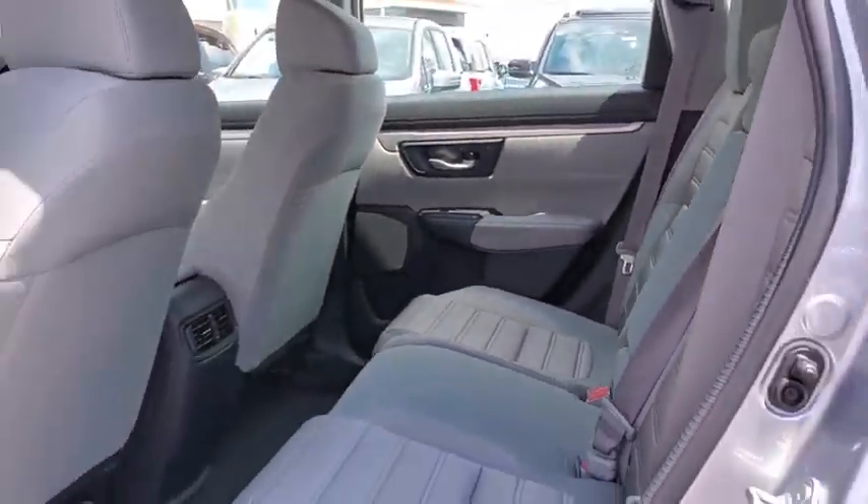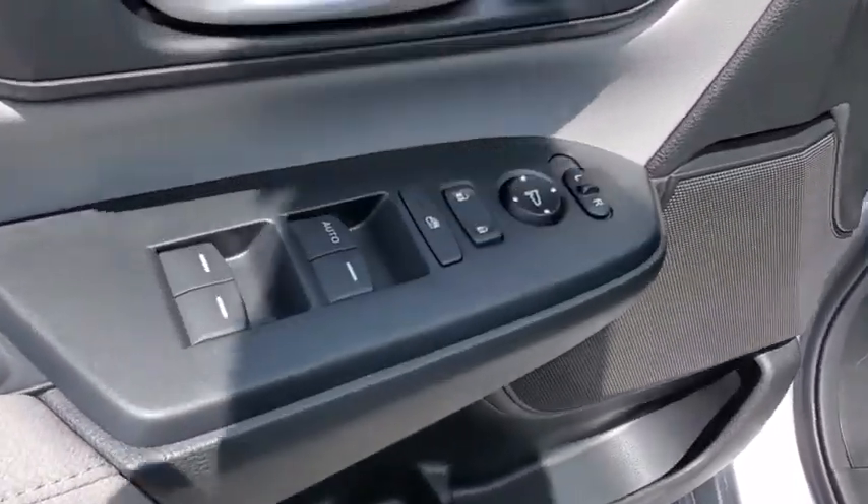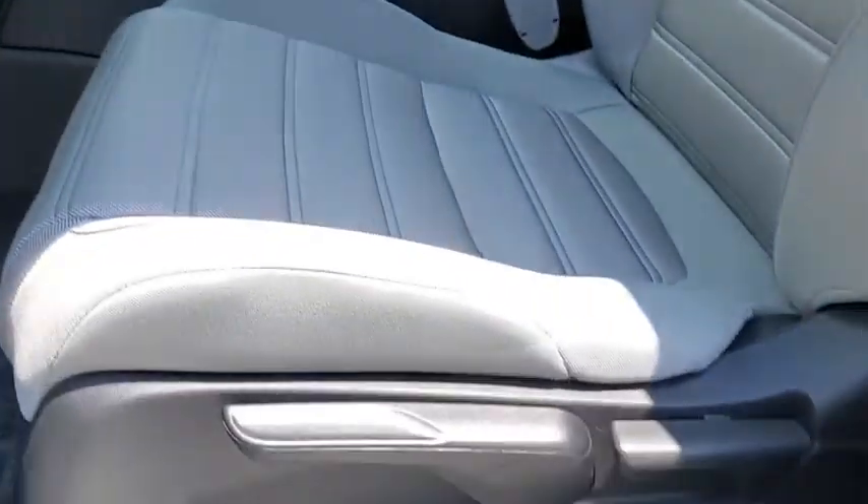Additional features include a tachometer, panic alarm, remote keyless entry, rear window wiper, cloth seat trim, front reading lamps, front bucket seats, driver vanity mirror, and tilt steering wheel.